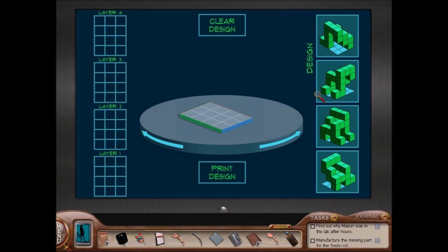In The Deadly Device, I like the 3D printer puzzle. I had never heard of 3D printers before playing this game, and I thought it was a really cool-looking puzzle. It's actually quite fun and difficult.